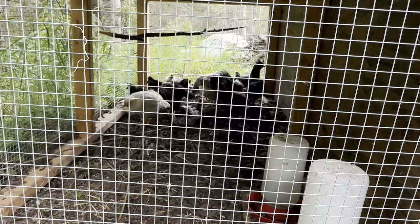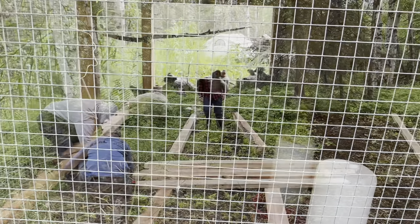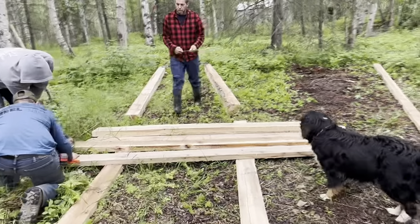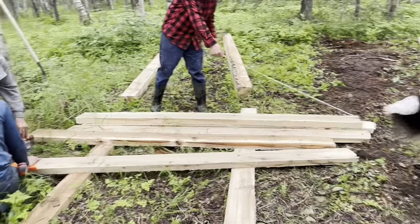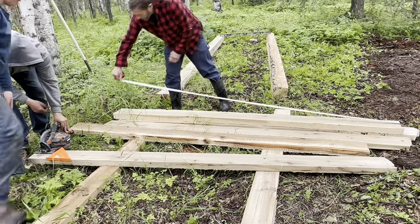Today's the day we're starting to build a chicken house. We got our runners cut this morning. We're going to make it out of our cottonwood lumber.